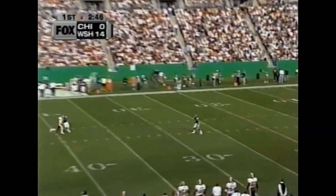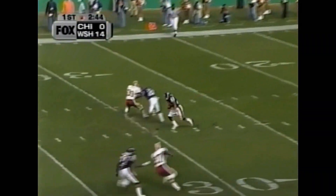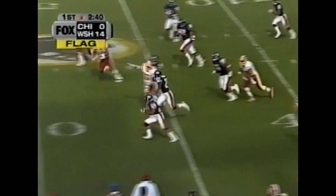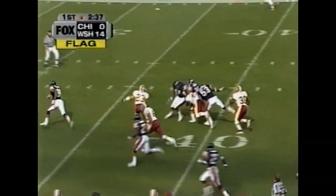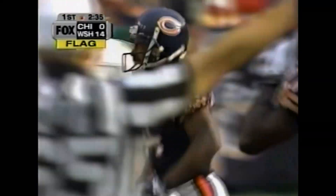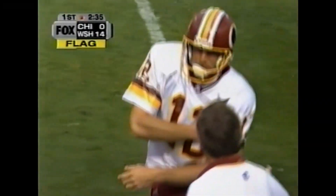Brian Hansen punting for the second consecutive game — Matt Turk, who injured his finger, came out to test things this morning. And here's Melbourne, finally upended. Penalty marker on the field. Mike Sellers made the stop on a 39-yard return. And now Hansen's hurt.